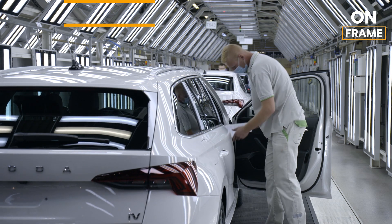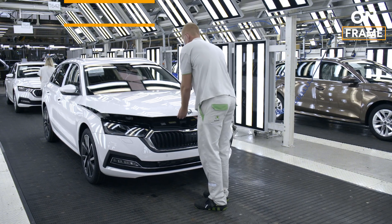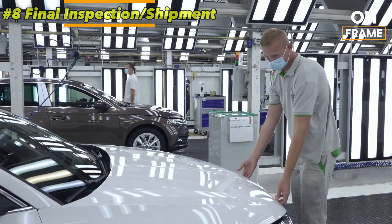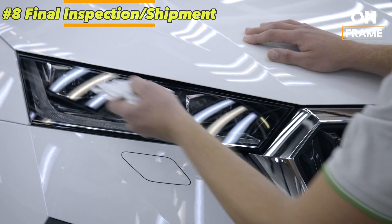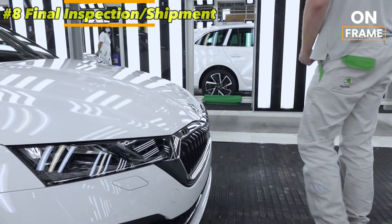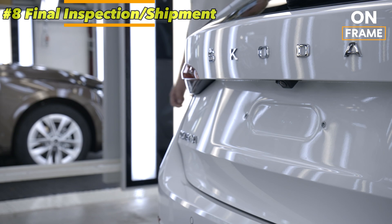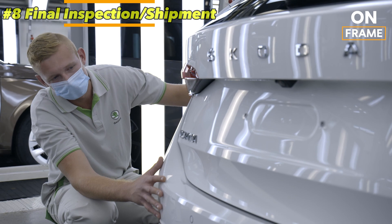8. Final Inspection and Shipment. Once the vehicle passes all mechanical and cosmetic tests, it undergoes a final inspection. Technicians perform a thorough check of every aspect of the vehicle, ensuring that it meets Škoda's high standards for quality and performance. Only after this final inspection is the vehicle cleared for shipment to dealerships around the world. The Škoda Octavia is then prepared for transport — depending on the destination, vehicles may be loaded onto trains or trucks and shipped to various countries across Europe and beyond. Each car is carefully protected to ensure it arrives in perfect condition.